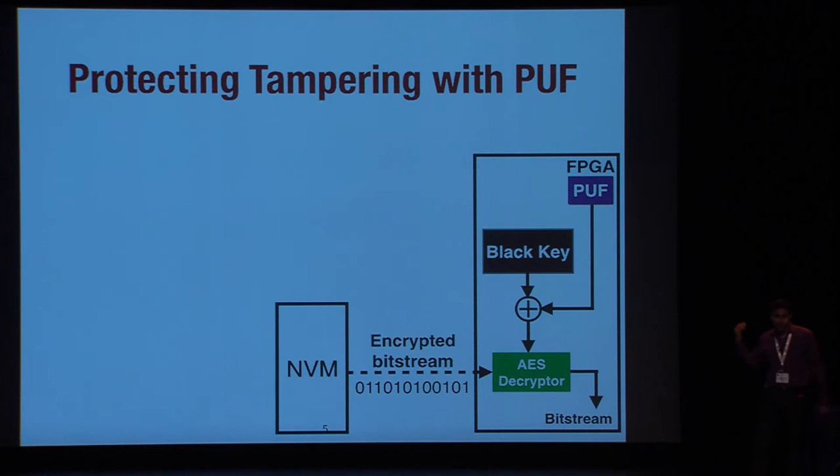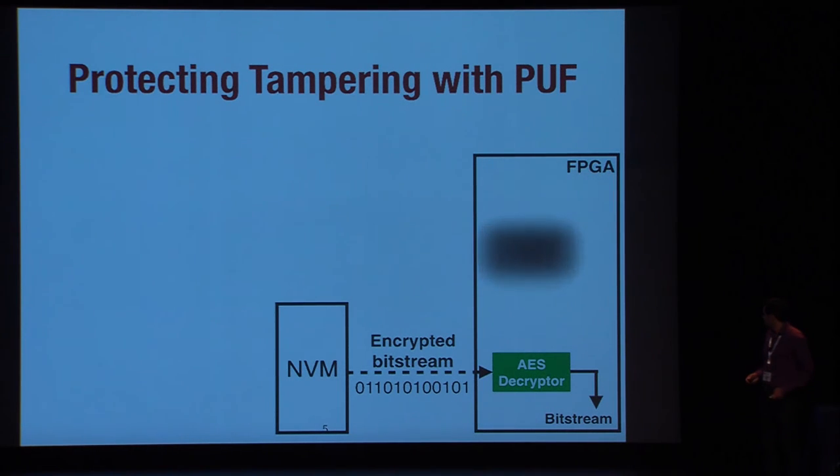Although there have been many PUF attacks in the literature, the PUF here is a controlled PUF — you don't have direct access to its challenges, and the PUF responses are also generated instantly on the device. The attacker has no access to the PUF responses, so traditional attacks on PUFs don't really work. Additionally, to raise security, the designer can remove the black key and PUF from the FPGA to leave no traces of those keys.